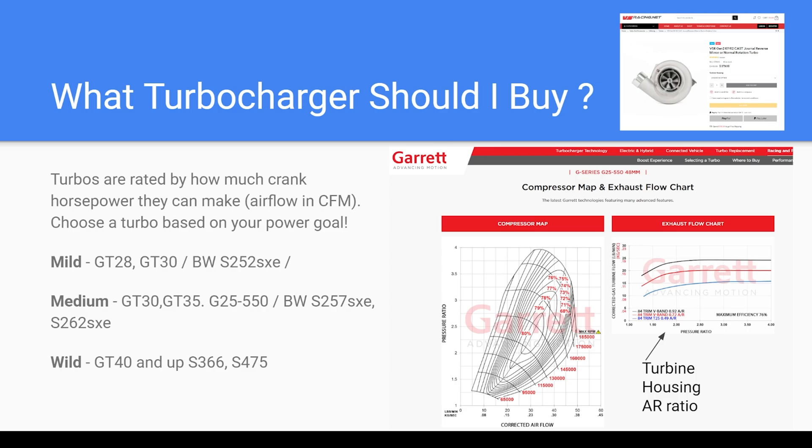You can use some of these guides on Garrett Motion's website to see how much horsepower they are rated for, and what specific turbo you're looking for.